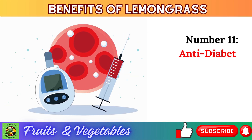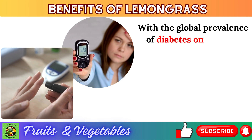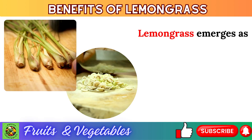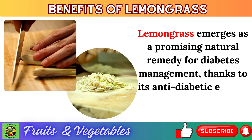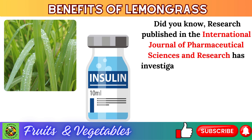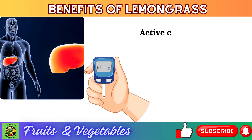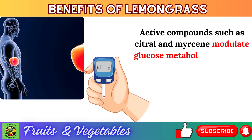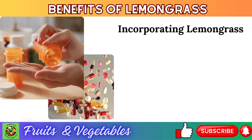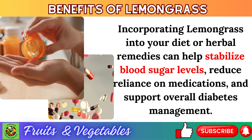Number 11: anti-diabetic effects. With the global prevalence of diabetes on the rise, there is an urgent need for safe and effective strategies to manage blood sugar levels and prevent complications. Research published in the International Journal of Pharmaceutical Sciences and Research has revealed lemongrass's ability to regulate blood sugar and improve insulin sensitivity. Active compounds such as citral and myrcene modulate glucose metabolism, enhance insulin secretion, and inhibit gluconeogenesis. Incorporating lemongrass into your diet can help stabilize blood sugar levels and support overall diabetes management.